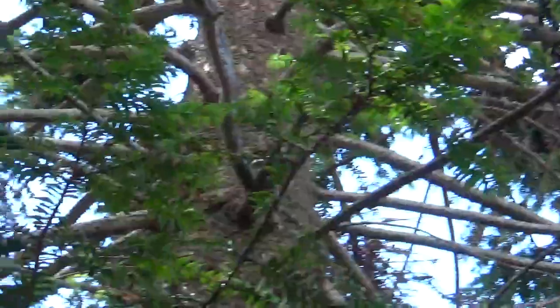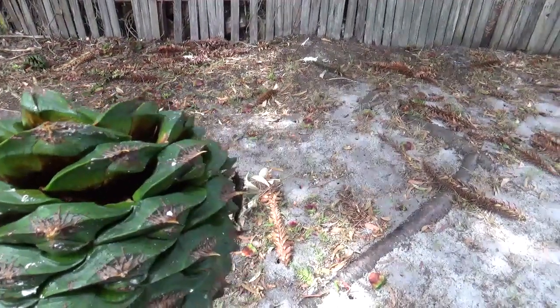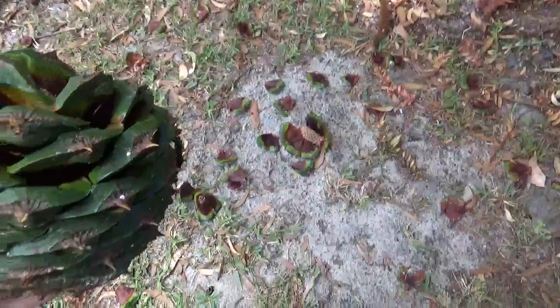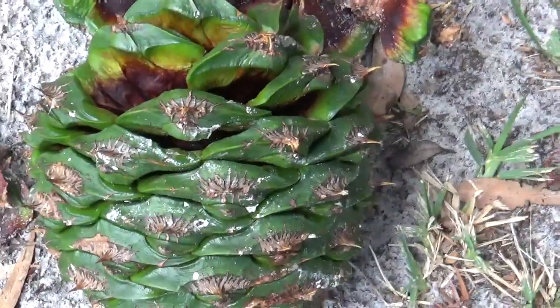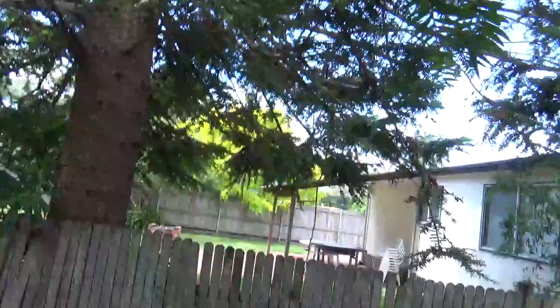And then to make it even more difficult for predation, nothing's going to get into that. This one is bigger than a coconut — almost volleyball size, I guess you would say. But like I said, there are pictures on the internet of much bigger pine cones from this tree. I find it remarkable, I really do. What an amazing thing.